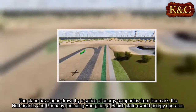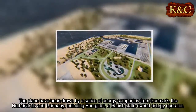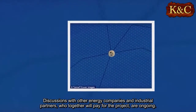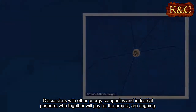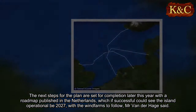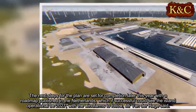The plans have been drawn up by a series of energy companies from Denmark, the Netherlands, and Germany, including Energinet, a Danish state-owned energy operator. Discussions with other energy companies and industrial partners who together will pay for the project are ongoing. The next steps for the plan are set for completion later this year, with a roadmap published in the Netherlands which, if successful, could see the island operational by 2027, with the wind farms to follow.